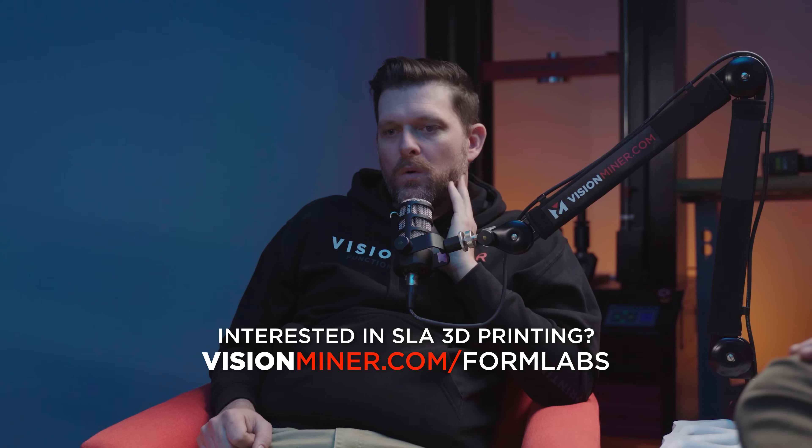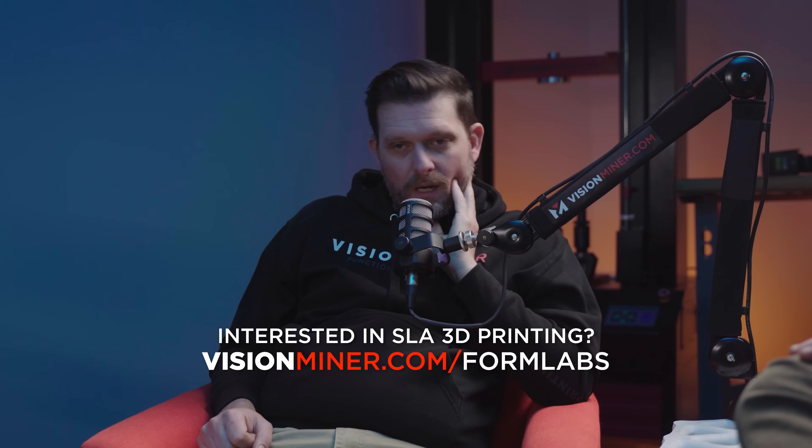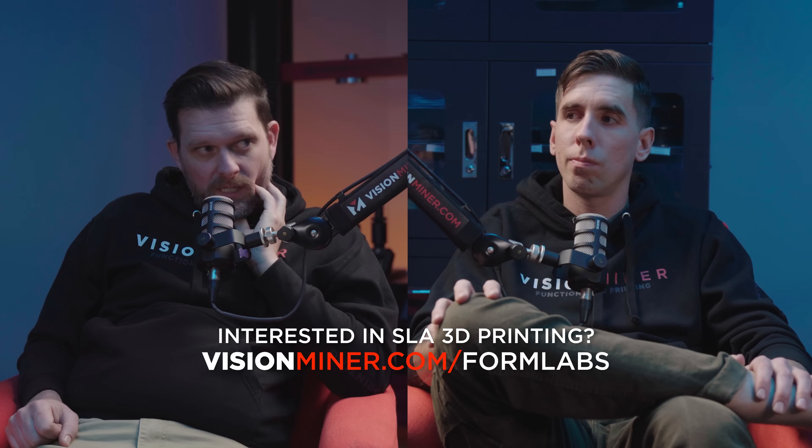SLA is kind of like magic. I'll concede this — we did have a print fail. And they do fail. And they do warp. And they do have some post-processing.